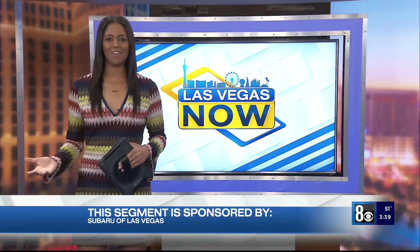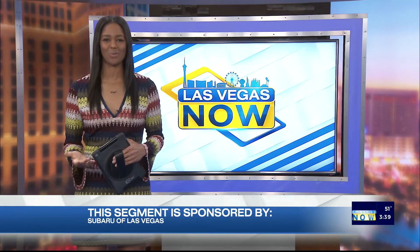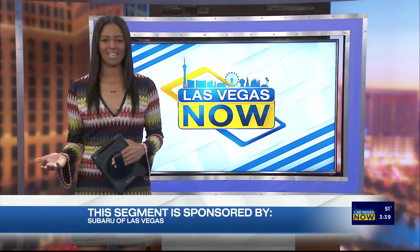Welcome back to Las Vegas Now. Subaru fans, this is the moment you have all been waiting for. We stop by Subaru of Las Vegas, the sponsors of this next segment, to learn more about their all-new electric vehicle and how they're helping the community give back.